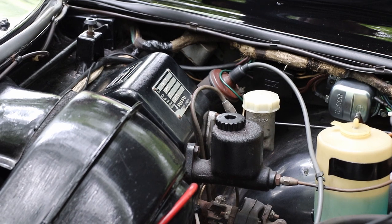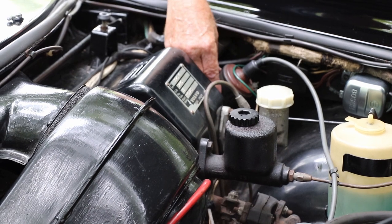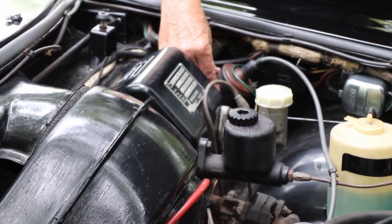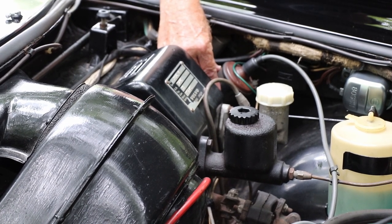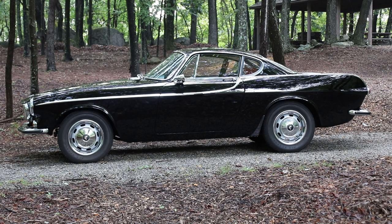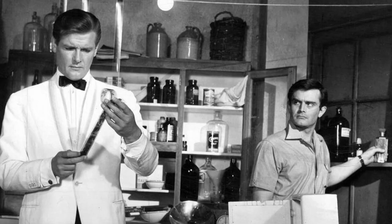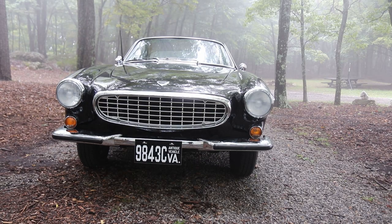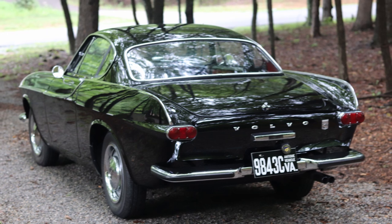Another unique part of the ignition system: the coil goes through the firewall into the inside of the car, and the hot lead from the coil to the ignition system is underneath the dashboard — not in the engine bay. That was done as anti-theft protection so you can't hot-wire the car. The Volvo 1800 was featured throughout the run of a television program called The Saint, in which Roger Moore — also known as James Bond — drove a white Volvo P1800. Though the Volvo 1800 never made it to a Bond movie, numerous have appeared in other films. I could see Jason Bourne stealing one of these — but he couldn't hot-wire it.